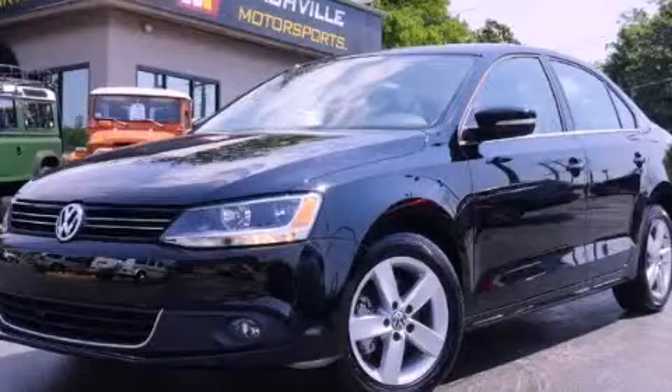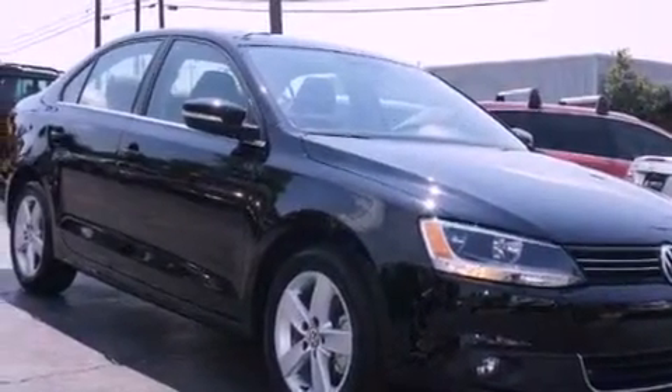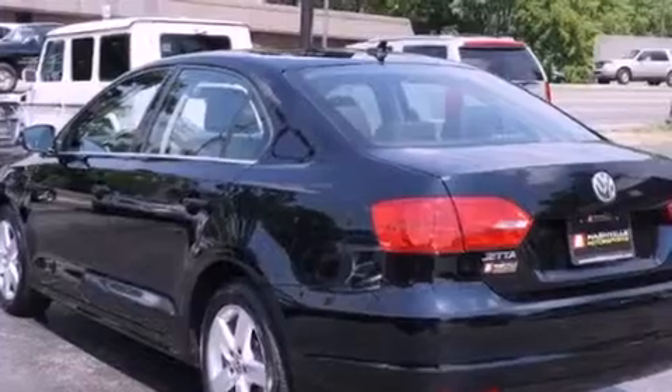This is a 2012 Volkswagen Jetta. It features a 2.0-liter four-cylinder engine and a manual transmission. Its top features include a locking differential, a low tire pressure indicator, alloy wheels, and a turbocharger.